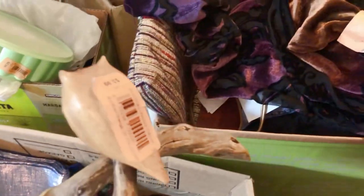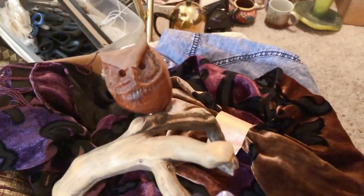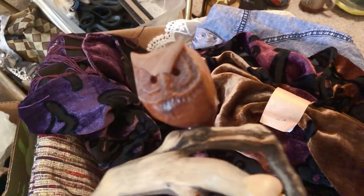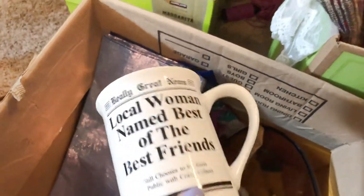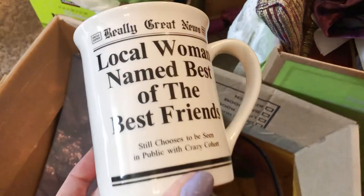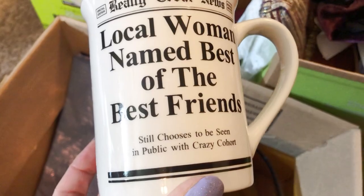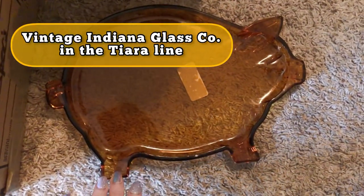And this little wooden owl — isn't that adorable? It stands up so cute. Good price — I think it was $1.29. It's just cute, right? A little oversized.